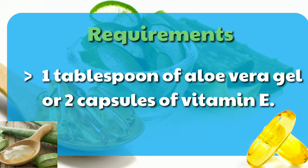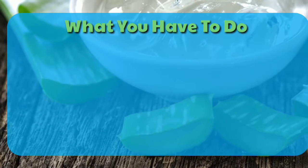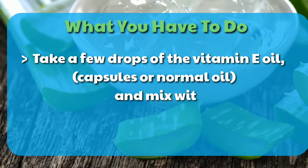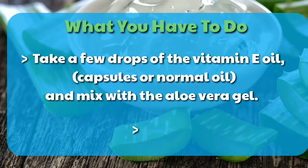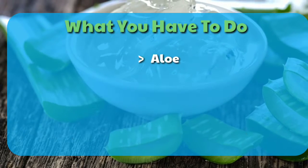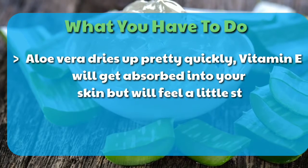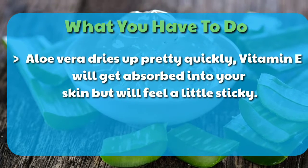Take a few drops of the vitamin E oil from the capsules, or normal oil, and mix with the aloe vera gel. Apply the mixture to your face. Aloe vera dries up pretty quickly. Vitamin E will get absorbed into your skin but will feel a little sticky.